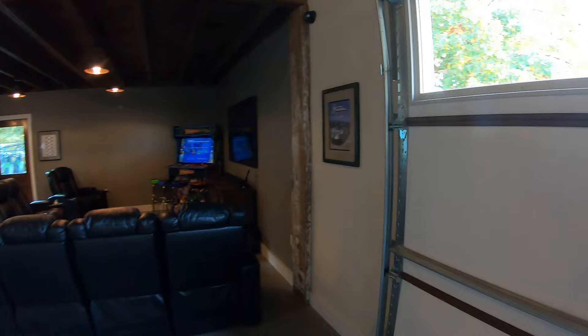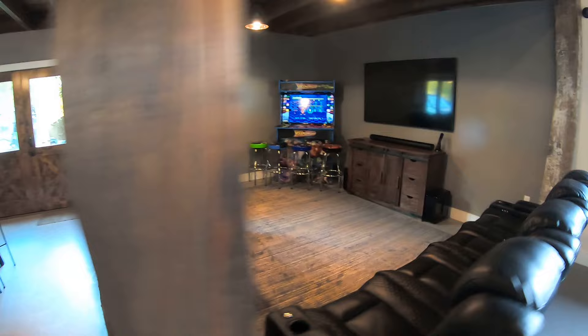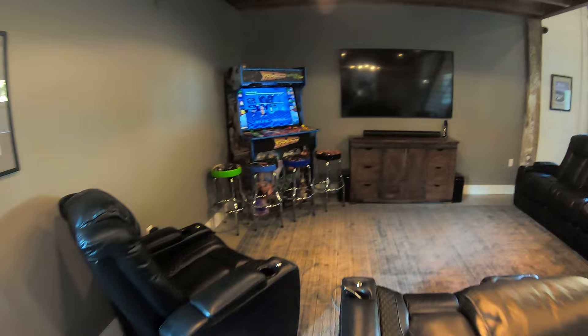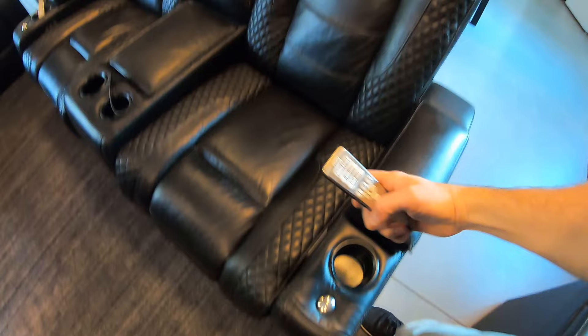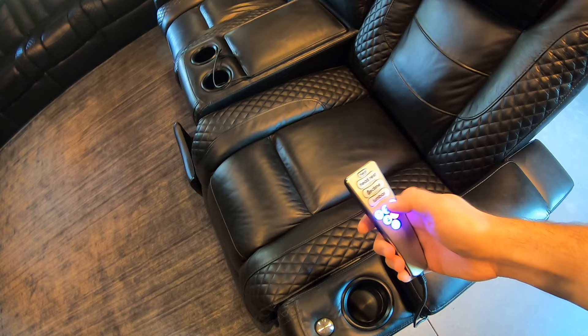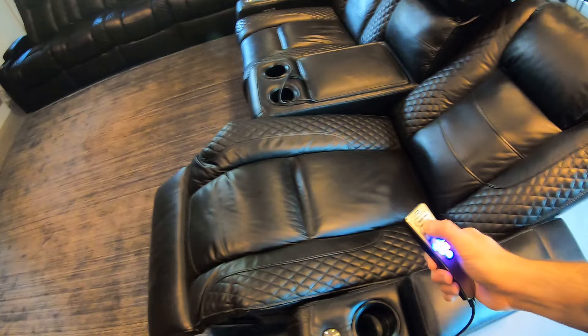This is actually one of the most important rooms in this entire place - this is a theater room. There is surround sound built into this whole room, and yes we've done the Top Gun test. It sounds absolutely amazing. Every single seat in here has one of these remotes - you can recline them, you can do massaging, you can do heat, all that stuff. This has the boys pretty excited - and actually the girls and kids come out here too.